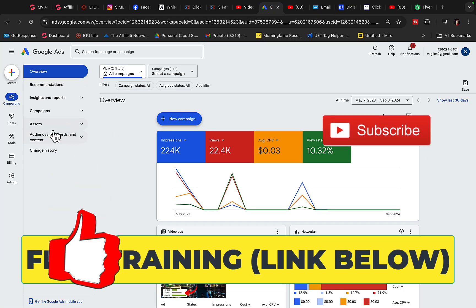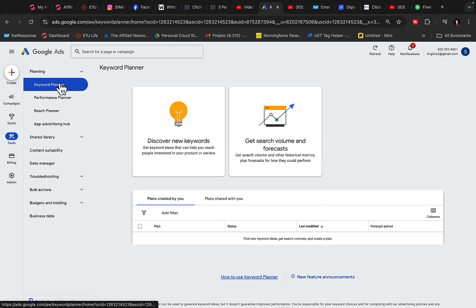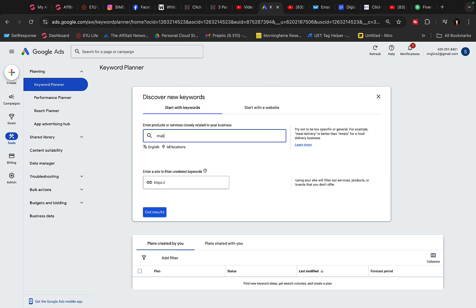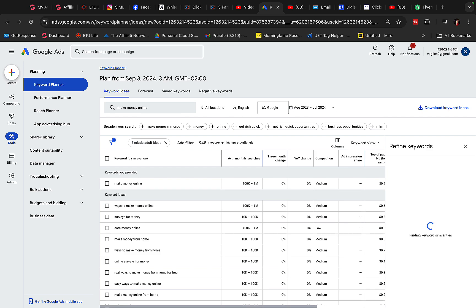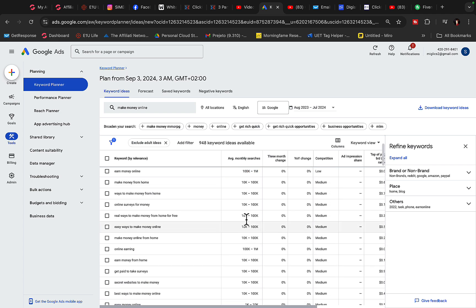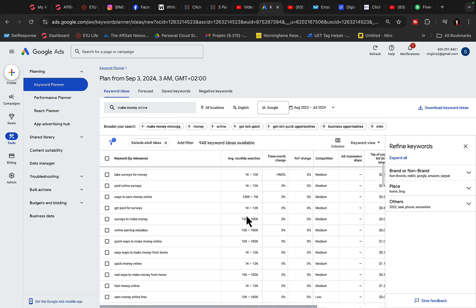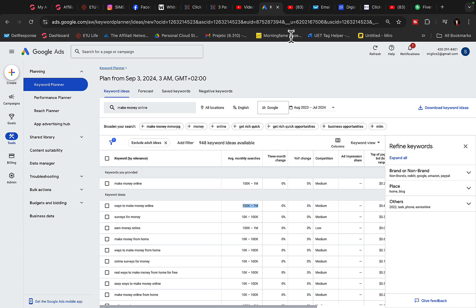I'll go to Google Ads, click on Tools, then Planning, then Keyword Planner, and Discover New Keywords. I'll type in 'make money online' and click Get Results. You will see for make money online type keywords, there are 100,000 to 1 million searches every month. 'Ways to make money online' also gets 100,000 to 1 million searches every month. There is so much traffic on Google alone that we can literally make a lot of money, build huge lists, and get incredible results.